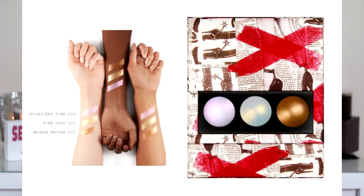The Sublime Skin Highlight Trio looks absolutely beautiful in packaging I love, but I'm only interested in the Bronze Nectar 003 shade. I have no interest in iridescent pink or fine gold — I'm too grown for iridescent. And I can't justify paying $50 for one highlighter when I think about it, especially since I already own a Dior highlighter at $56. That highlight and balm duo is still an absolute no ma'am.